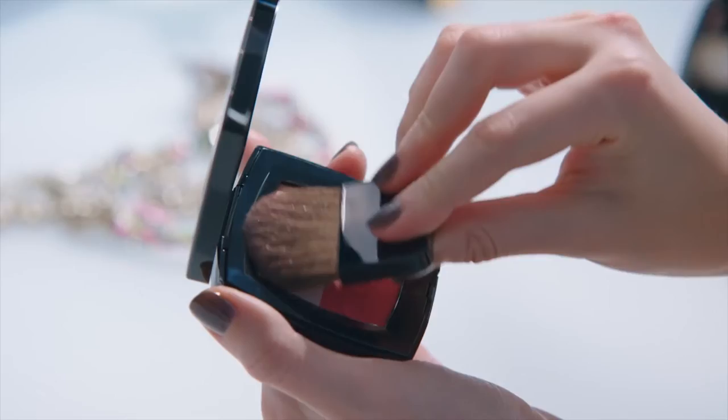Once my base is done, I enhance my complexion with Coco Code. With the brush, I mix all the shades and apply it on my cheekbones, from the inside to the outside.